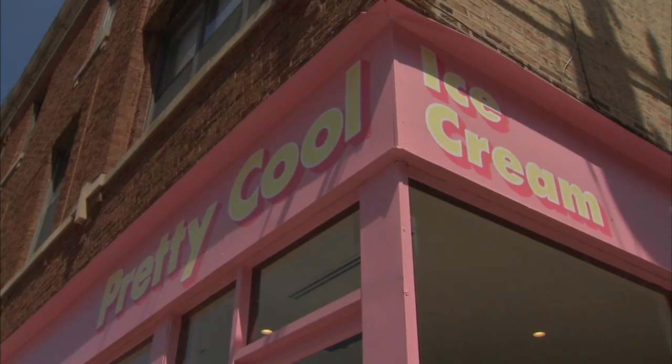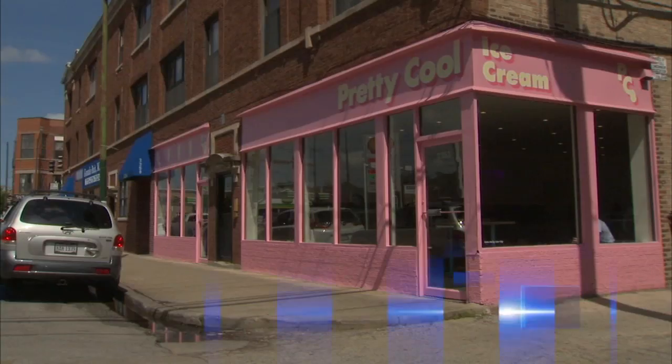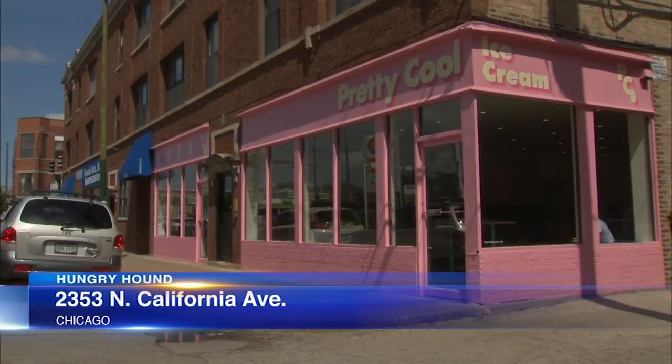Partnering with Bang Bang Pie and Biscuits owner Michael Czapczak, the two opened Pretty Cool about a month ago, next door to the Logan Square Post Office.